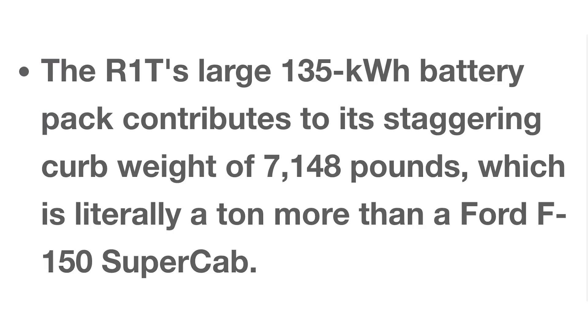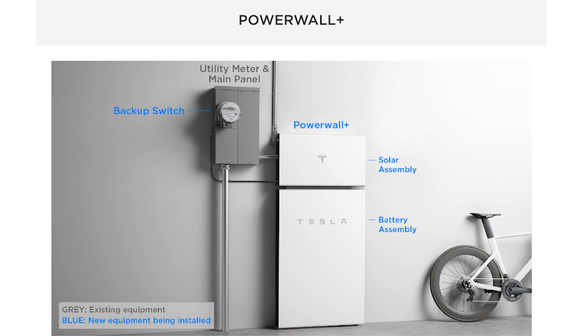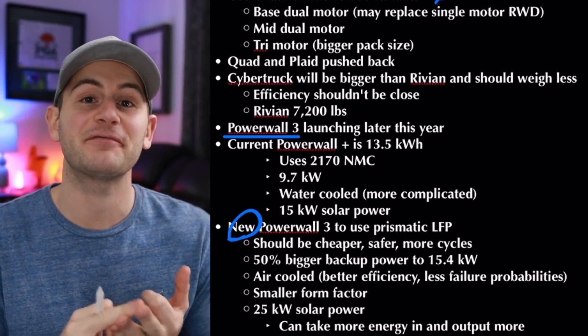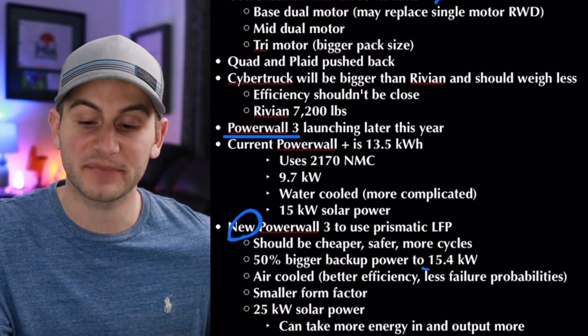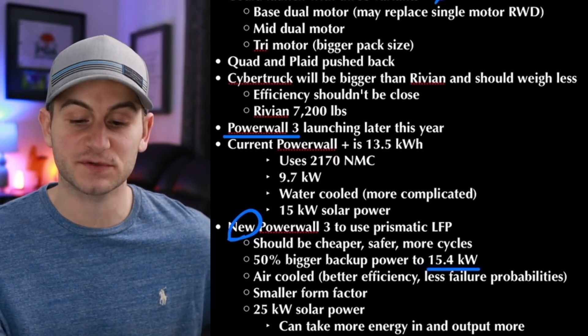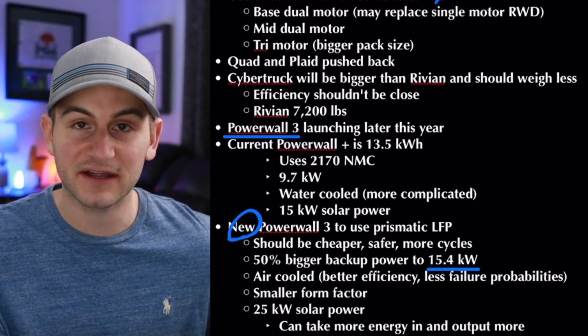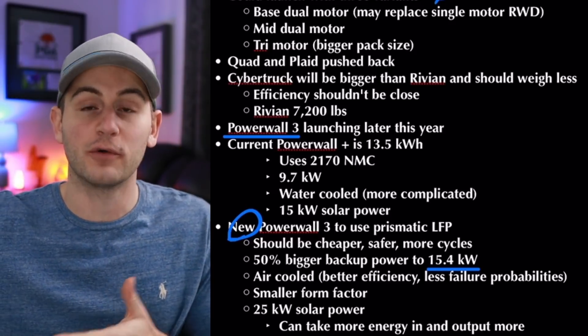We got some updates on Tesla's new Powerwall 3, supposed to launch later this year. The current Powerwall Plus is 13.5 kilowatt hours, uses 2170 nickel manganese cobalt cells, has 9.7 kilowatts of backup power, is water cooled, and has 15 kilowatts for solar power. Comparing that to the new Powerwall 3: it's set to use prismatic LFP cells, meaning it should be cheaper, safer, and have better cycle life. The Powerwall 3 is supposed to be 50% bigger in backup power, jumping to 15.4 kilowatts. It will be air cooled for better efficiency, have a smaller form factor, and support 25 kilowatts of solar power — meaning it can take in and push out more power from solar panels.